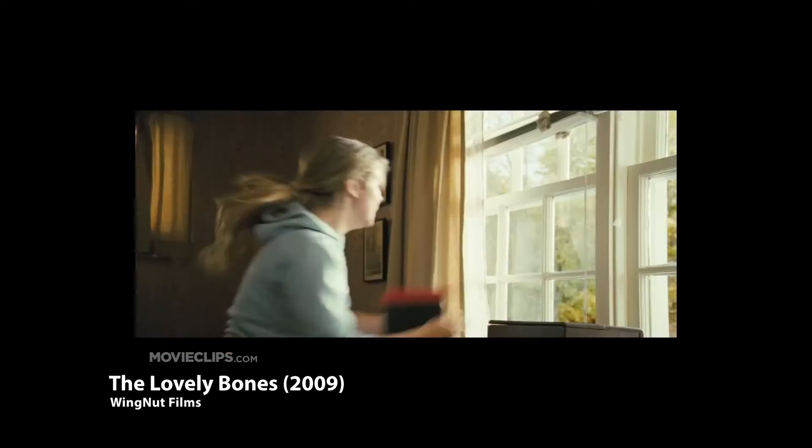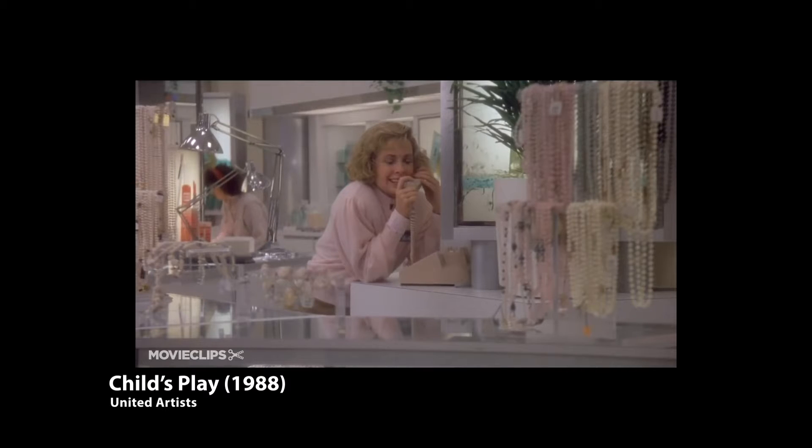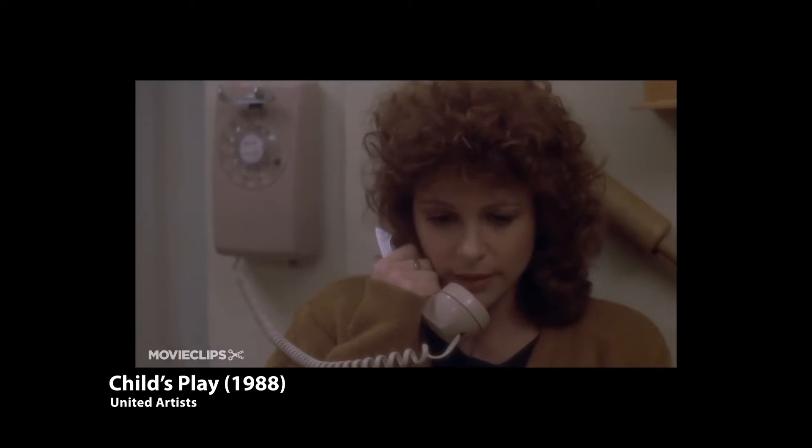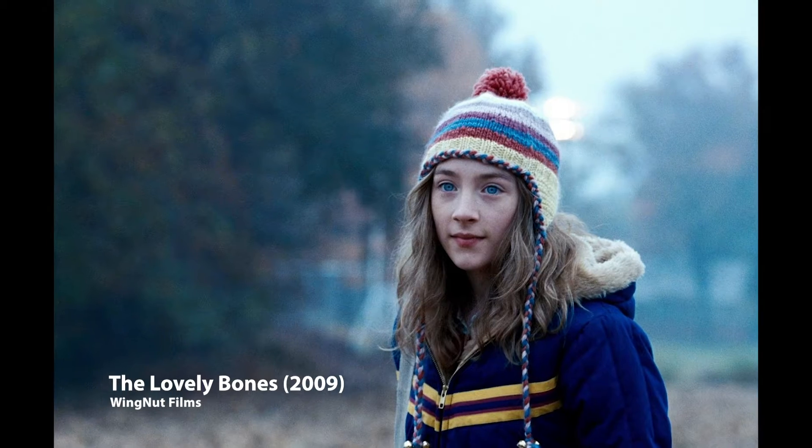A victim is made to look innocent and weak and therefore creates an emotional attachment for the viewer. The conventional clothing a victim will wear is from a basic colour palette including yellows, blues, pinks, browns and whites. These colours are typically associated with infants and innocence.